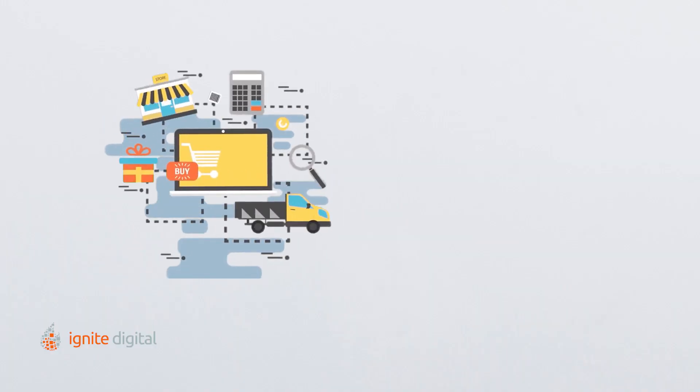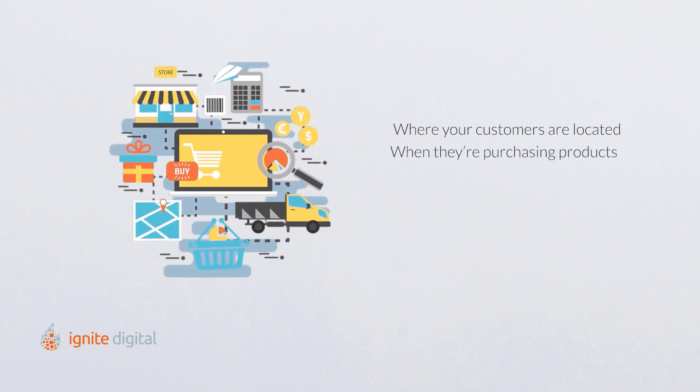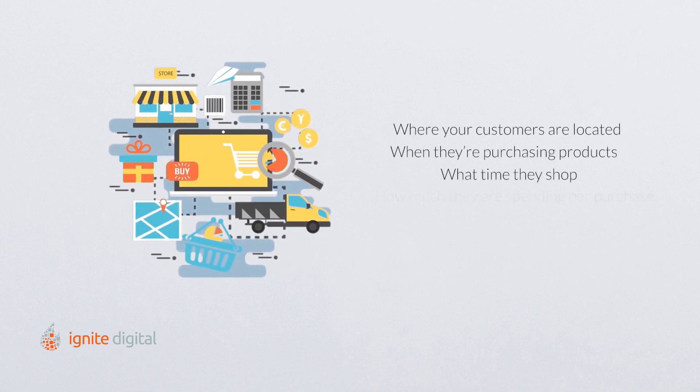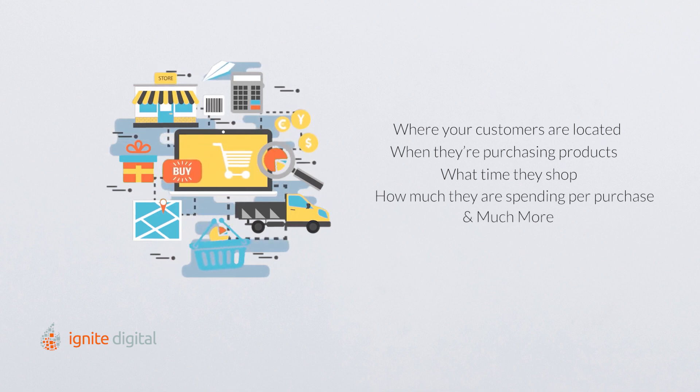E-commerce tracking is a Google Analytics feature that allows you to track transactions on your web store using information like where customers are located, when they're purchasing products, what time they shop, how much they are spending per purchase, and much more. You can track information as intricate as total revenue of your online store to the individual number and revenue of each product sold.